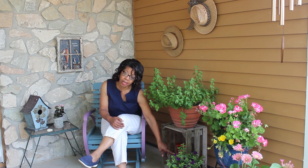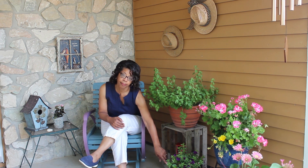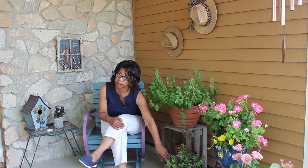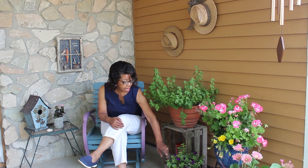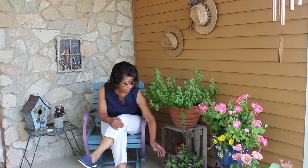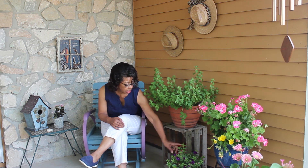And then another little begonia. Over here I've got a little red crate that I picked up at the Salvation Army for $1.99, and on top of it I just set another sweet little planter of petunias and begonias.